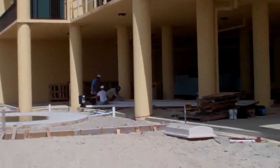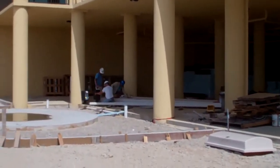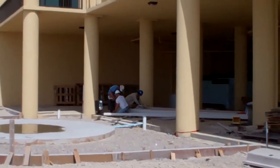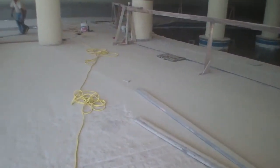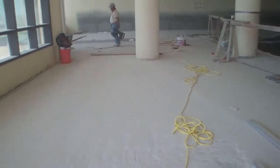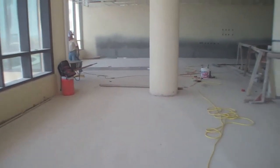Here we have some workers working on assembling our outdoor lighting. We're in the indoor pool area right now, and our concrete is being prepared for our tile installation around the pool area.